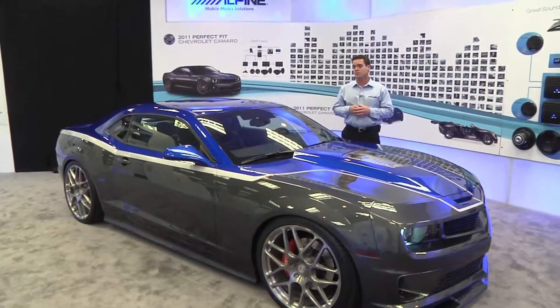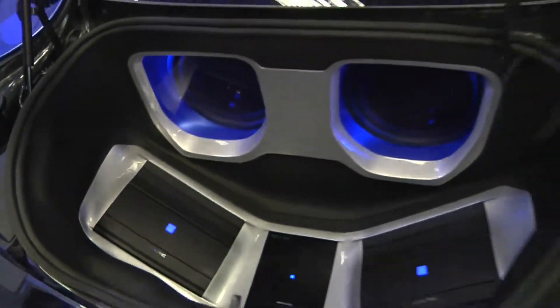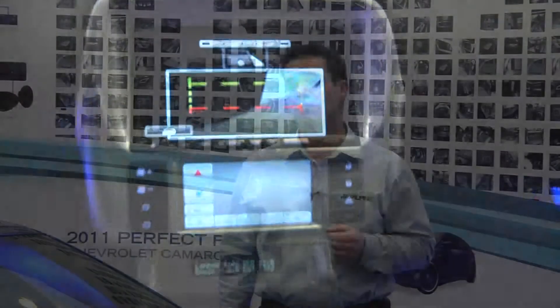This car wouldn't be complete without an awesome audio system. All of the products that we showed you in the booth are in this car: MRX amplifiers, Type R speakers, Type R subwoofers, our brand new INA-W910 AVN receiver, and our brand new digital PXA H800 processor. We even put a sensing camera in this system so that you won't back into anything when you're backing out of the parking lot.